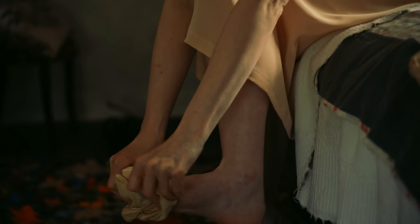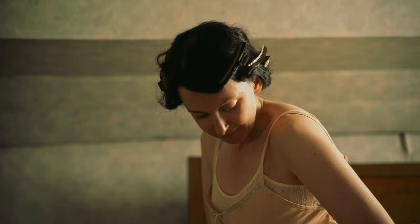The stockings were made with a centre-back seam and had a stretchy reinforced knitted band at the top, onto which the garter suspenders made from rubber and steel were fastened.